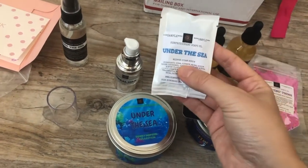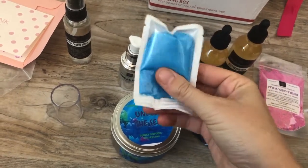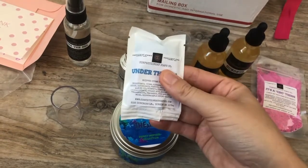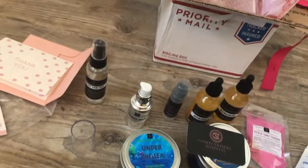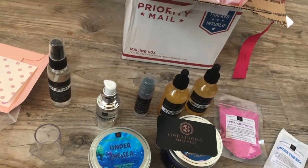I love the Under the Sea scent, and this is the whipped sugar scrub. I love her sugar scrubs, so I'm going to use this in my next shower. That's my whole order! I do have two more in the mail coming, so I'll definitely share those with you guys.